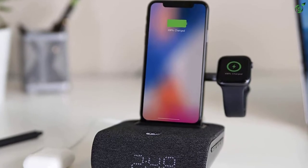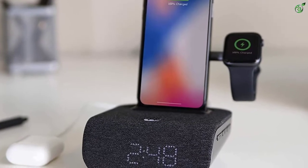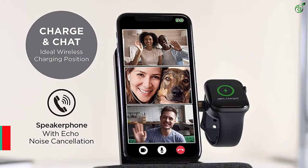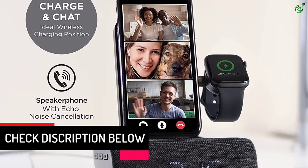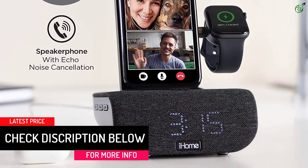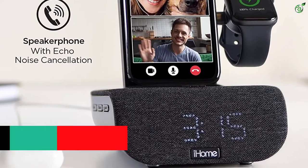There are two Qi certified charging pads that can be used to charge either your phone and iWatch, or AirPods as well. The other way of charging your smartphone is via the USB port which is given at the back side. Charging using this alarm clock is quite safe and it works with almost all smartphones.